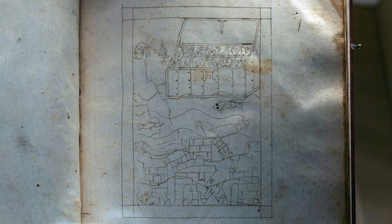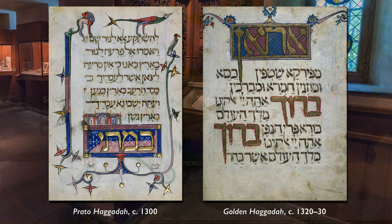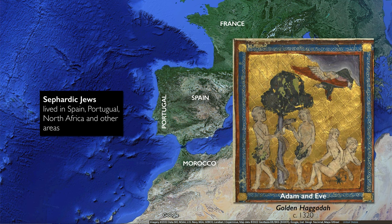Unfortunately, we don't know anything about the history of this manuscript prior to the early 20th century. This Haggadah does not have a colophon or a signature page, so we don't know the name of the scribe or the patron. It is very similar to other Haggadot produced around the early 14th century in Spain.